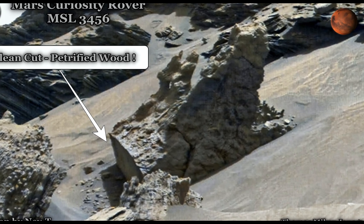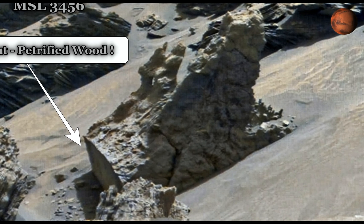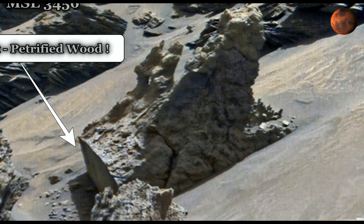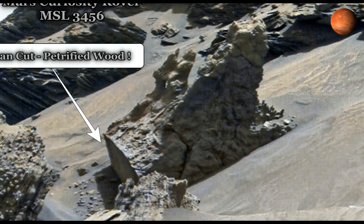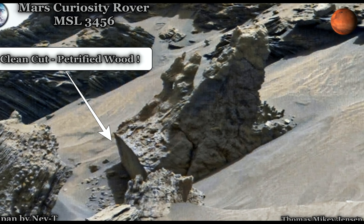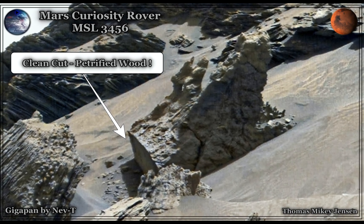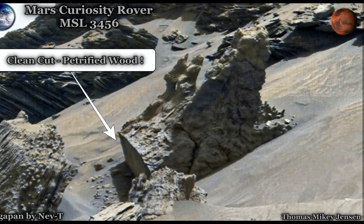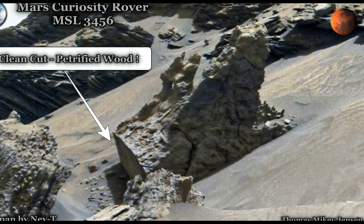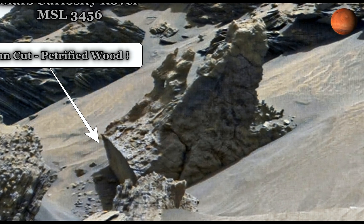Look at that clean cut at the end, and look at the other side — it looks like roots sticking out. I could easily imagine this object, or anomaly, standing upright; it's laying on its side now. I'm not here to judge, but I would love to hear what you guys think. Are we looking at a tree stump on Mars? I'm going to take you to the gigapan where I found it.